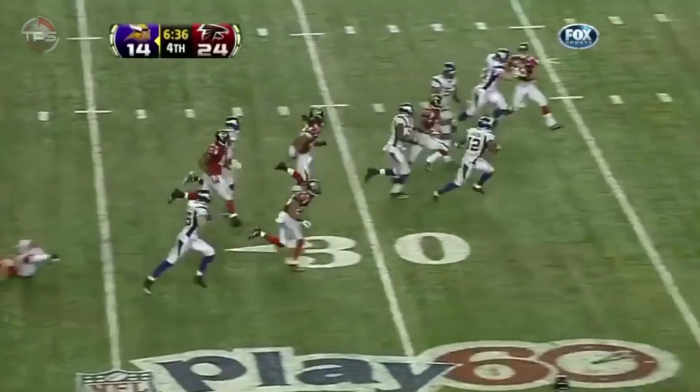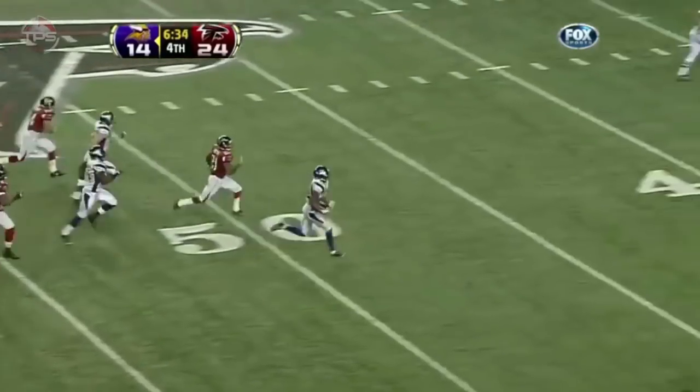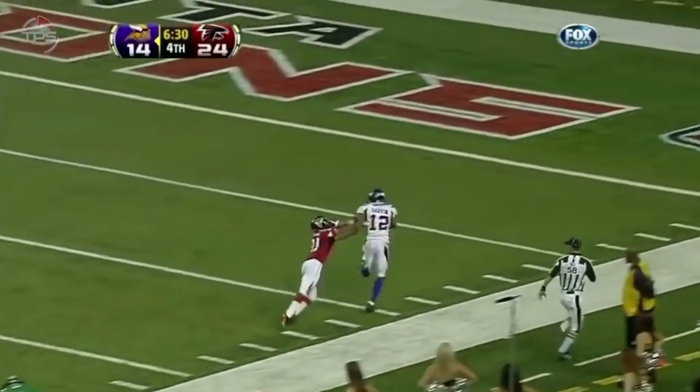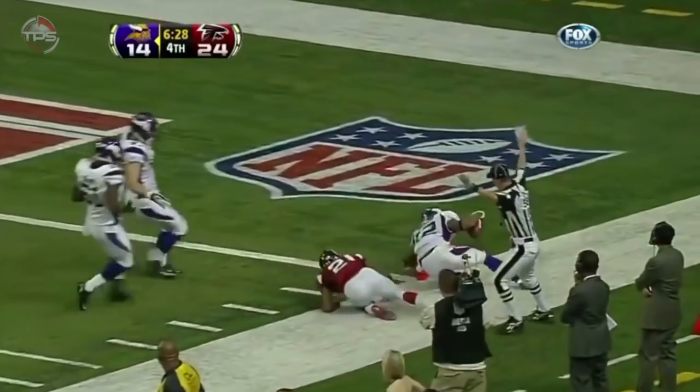And there's Percy Harvin, close in midfield. One man to beat. And Harvin will be tackled inside the five.